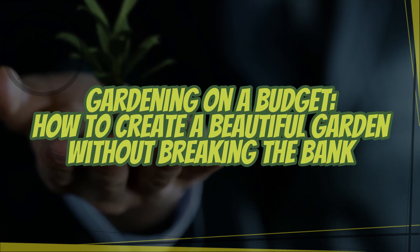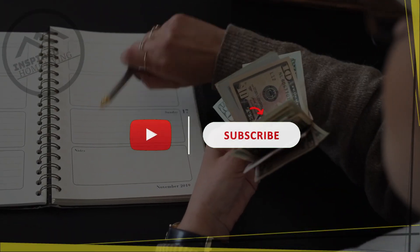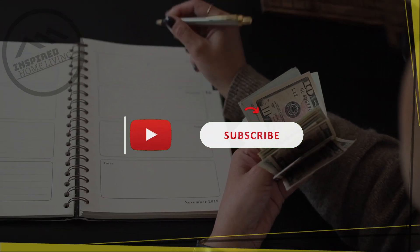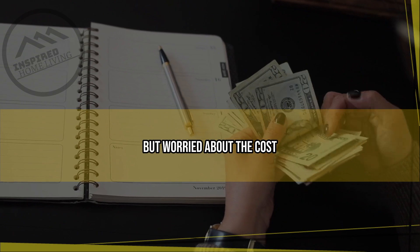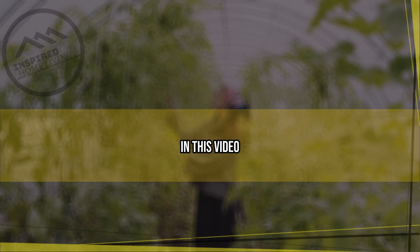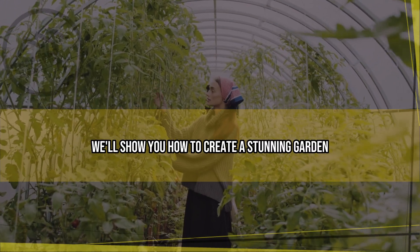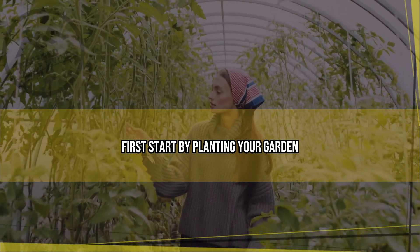Gardening on a budget: how to create a beautiful garden without breaking the bank. Are you eager to start gardening but worried about the cost? Creating a beautiful garden doesn't have to break the bank. In this video, we'll show you how to create a stunning garden on a budget.